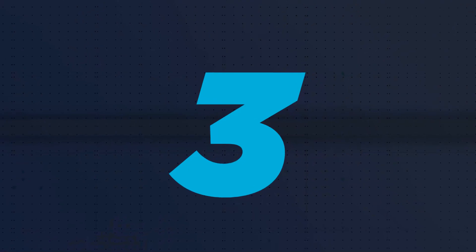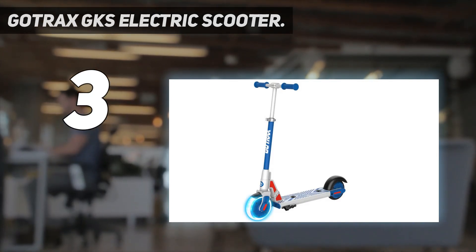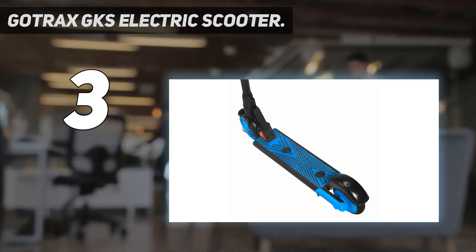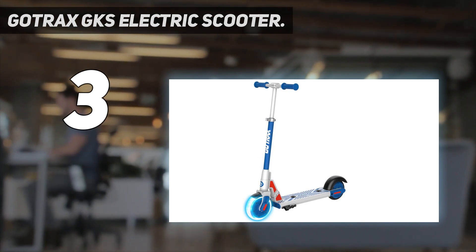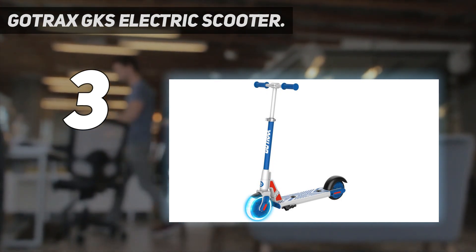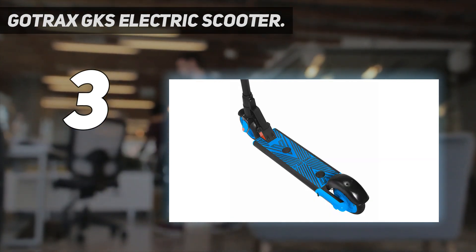At number 3: the Gotrax GKS Electric Scooter. Designed for kids ages 6 to 12, the Gotrax GKS has a unique braking and acceleration method. Rather than using hand controls, it has two buttons on the deck of the scooter. Step on the first button and then kick off to start the scooter moving; step on the second button to accelerate. When it's time to stop, simply take your foot off the rear button and press down on the fender. Our child reviewer found it very easy to figure out, but the small deck caused the scooter to slow down every time she shifted her feet. It also lacks bells and lights, and there's no reflector on the rear fender. But overall, it's a very good electric scooter for children starting out.